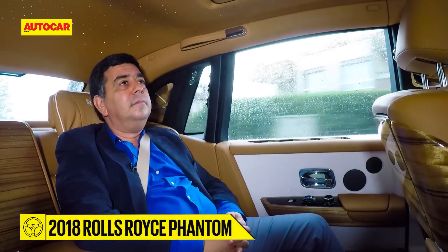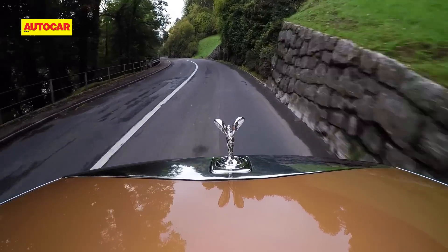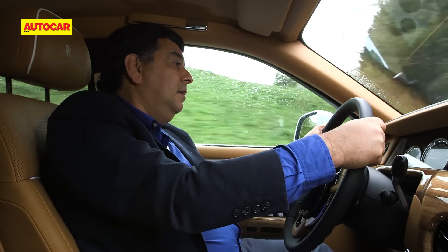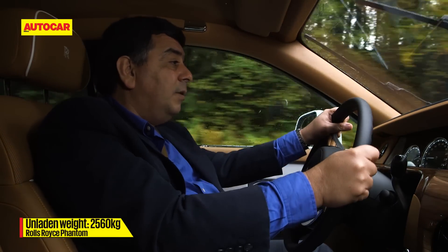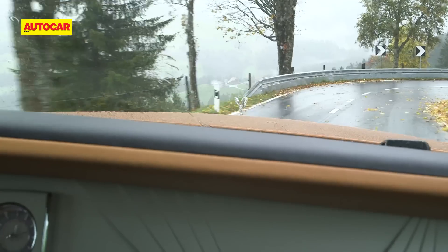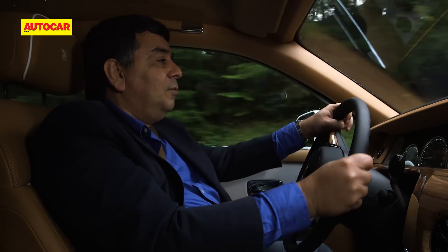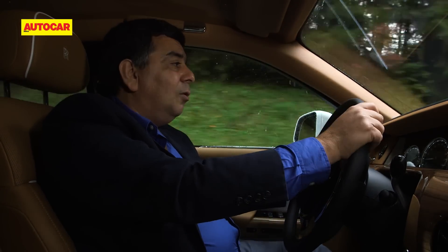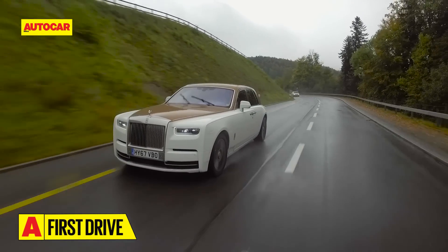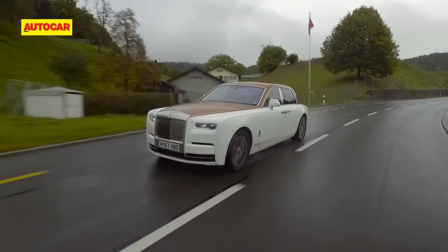While the back seat is where most Phantom owners will spend their time, behind the wheel is also a special place to be. This is a big car — it's more than 5.7 metres long and weighs two and a half tons — but surprisingly it's quite effortless to drive. The steering isn't exactly bristling with feel but it's light, and the way this car eases itself into corners is all about low-pulse-rate travel. The Phantom gets four-wheel steering, with rear wheels that steer in the opposite direction by three degrees to make manoeuvring that much easier.